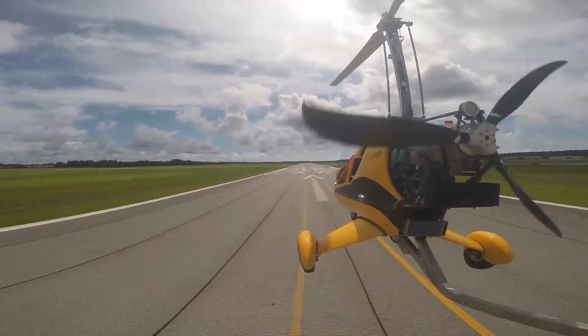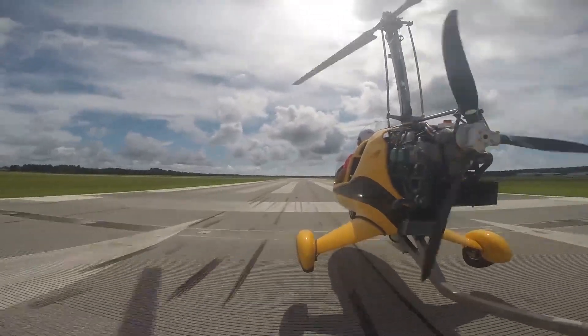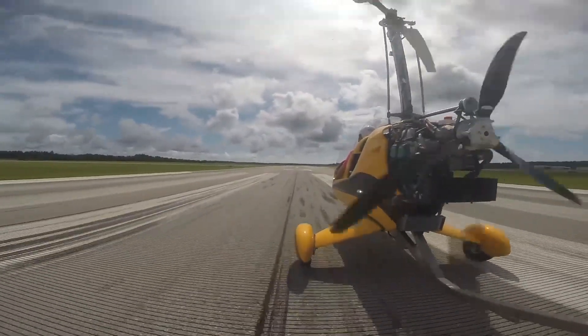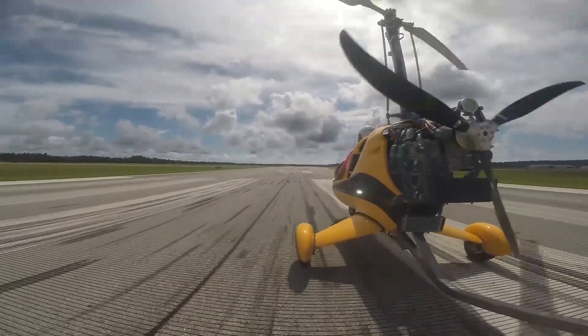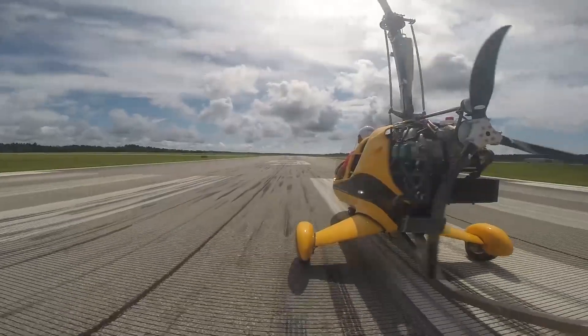I do flights by appointment, so if you're interested in going up for a first experience or to get your license, give me a call at 251-597-5999 or check out my website at beachflight.com. Thank you.